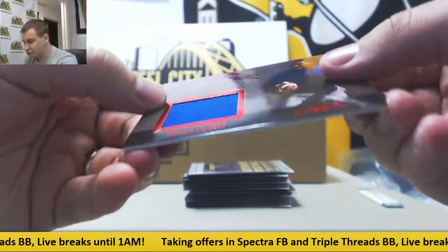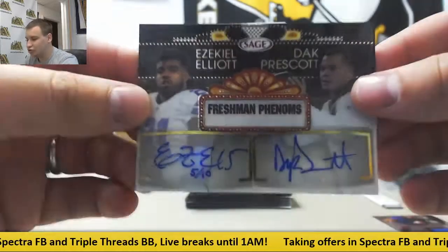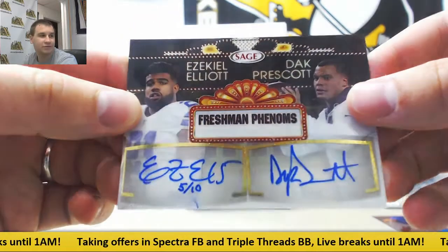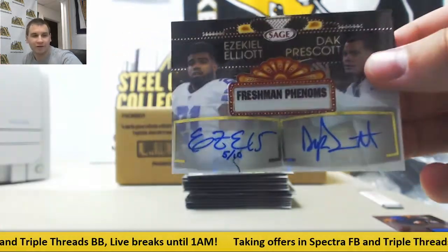Got a jersey relic of James Conner. And wow, those are super rare and super awesome. Dual autograph, 5 of 10 — Ezekiel Elliott and Dak Prescott. That's a nice hit right there, 5 of 10. Very big hit. Congrats, man.